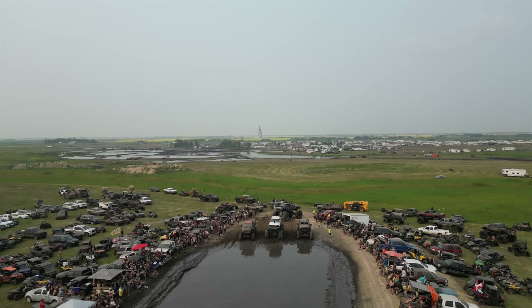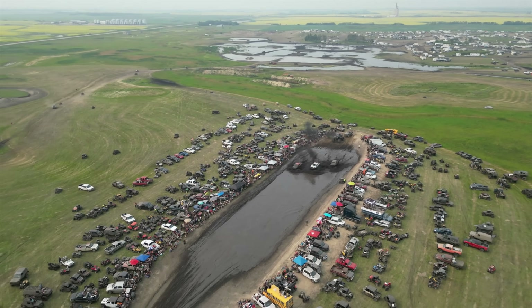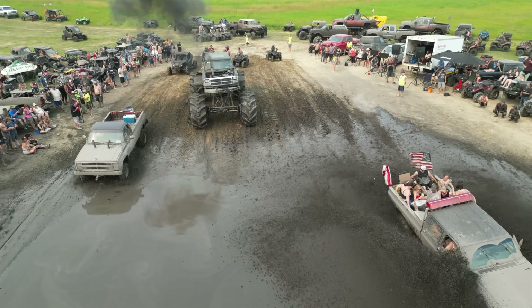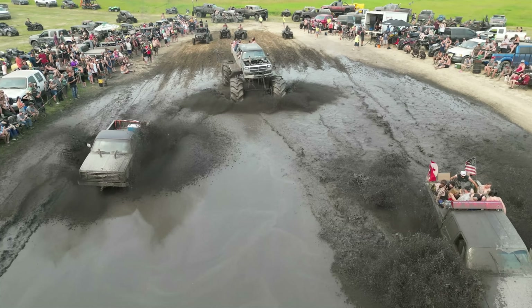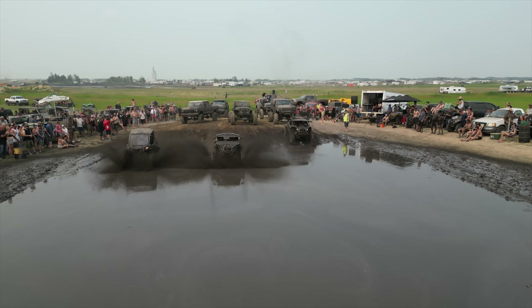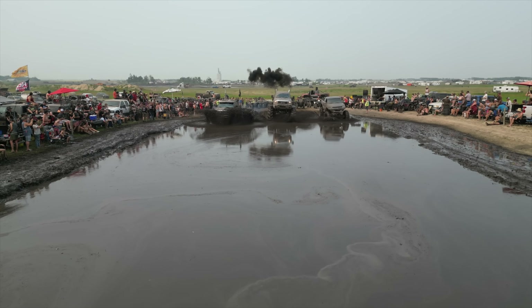I was very impressed at how much it lifted — that thing is insane. All right, I made a good video. Like I said, I always try hard when you're around.